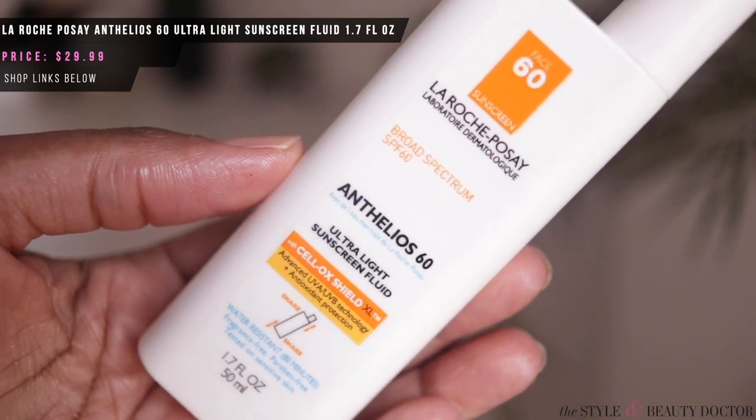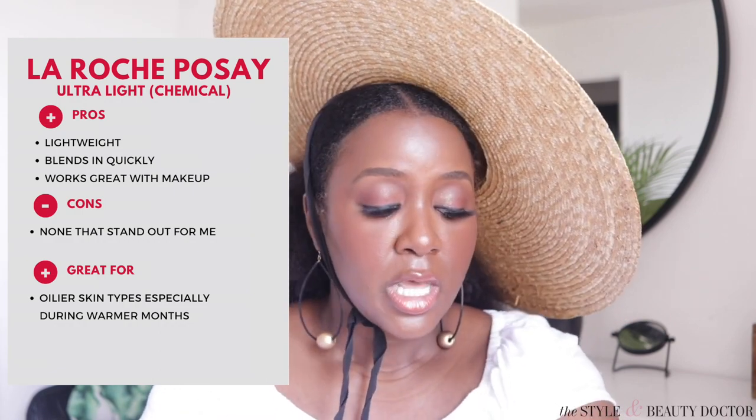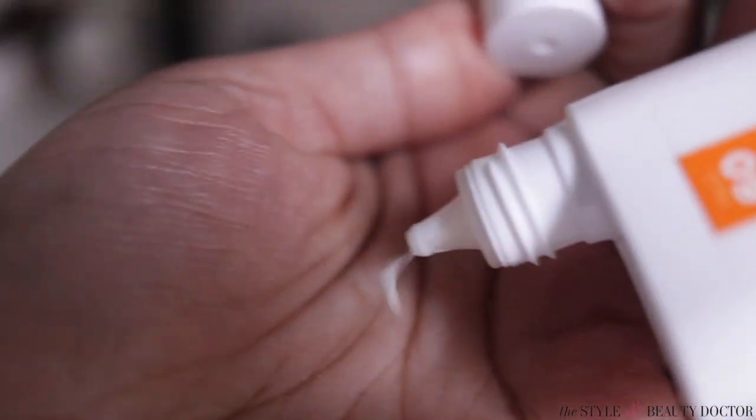Our third La Roche-Posay sunscreen: the Anthelios 60 Ultra Light Sunscreen Fluid — water-resistant up to 80 minutes, and it's face-sized. As someone with oily skin, unlike the other two La Roche-Posay sunscreens, I would like this one for my face. It has a nice natural matte finish. If you have oily skin, this is probably right up your alley. If you have a drier skin type, you might find this a little drying — one of the other two La Roche-Posay sunscreens would be nicer for you. The natural matte finish makes it really nice to have makeup on top. Pretty good stuff here.